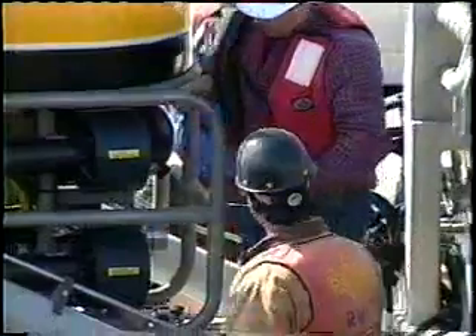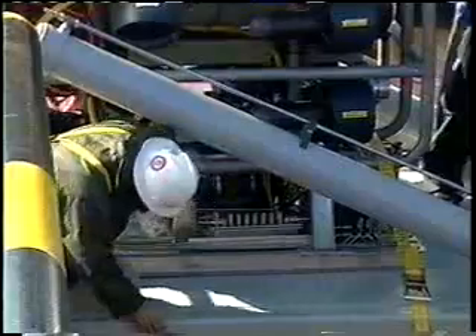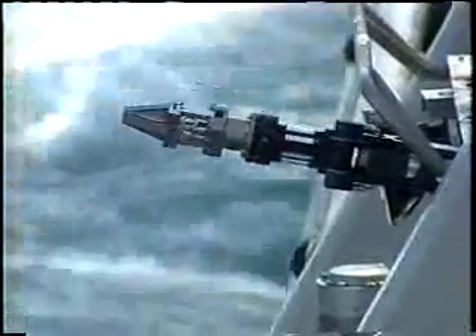It's an amazingly complex operation. Systems are checked on the ROV, a remotely operated vehicle that can penetrate the Gulf three quarters of a mile below its surface. The ROV's mechanical hands substitute for a human.